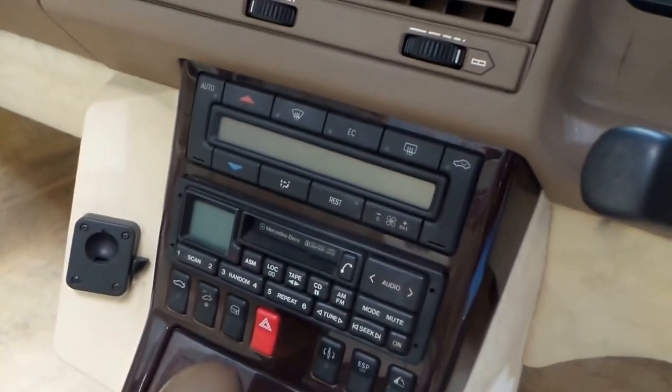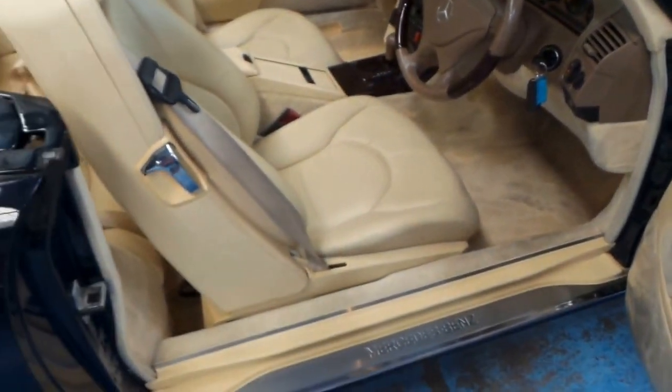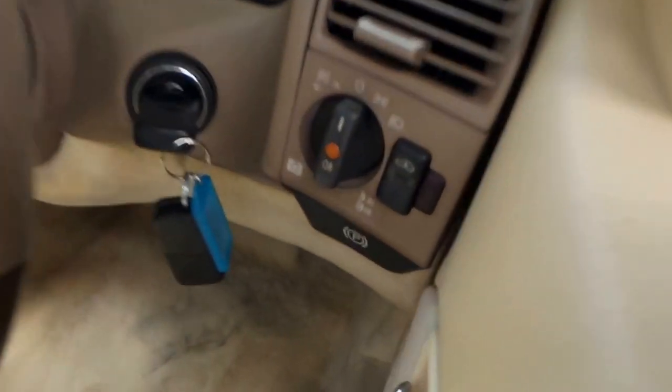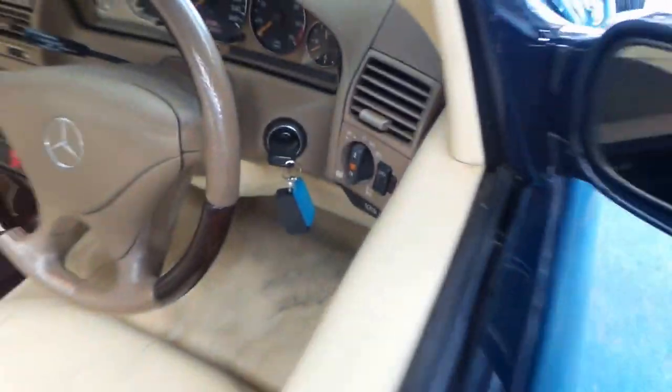Apparently this car was sitting in a garage for the last few years, really not being used a lot. Another lovely feature is you can adjust the suspension to go up and down as well. Paintwork is lovely.